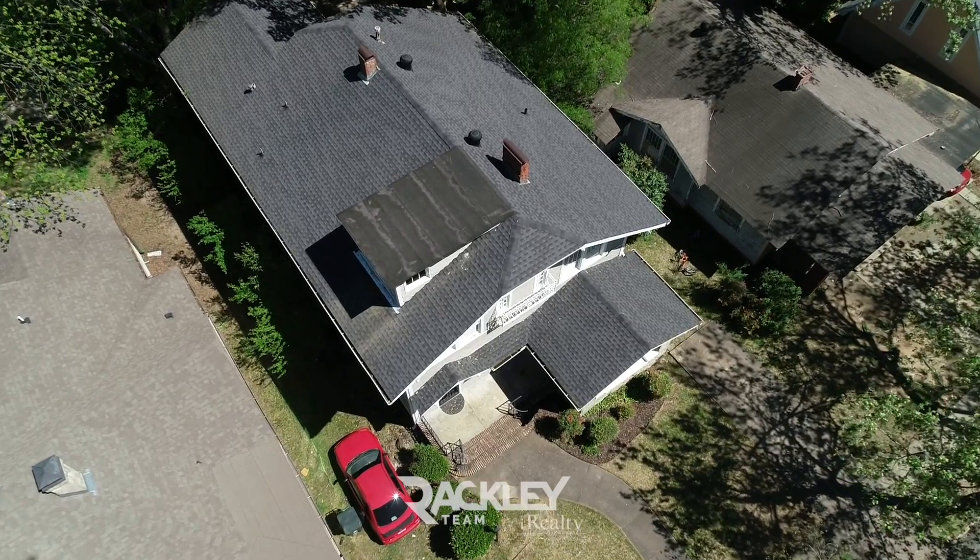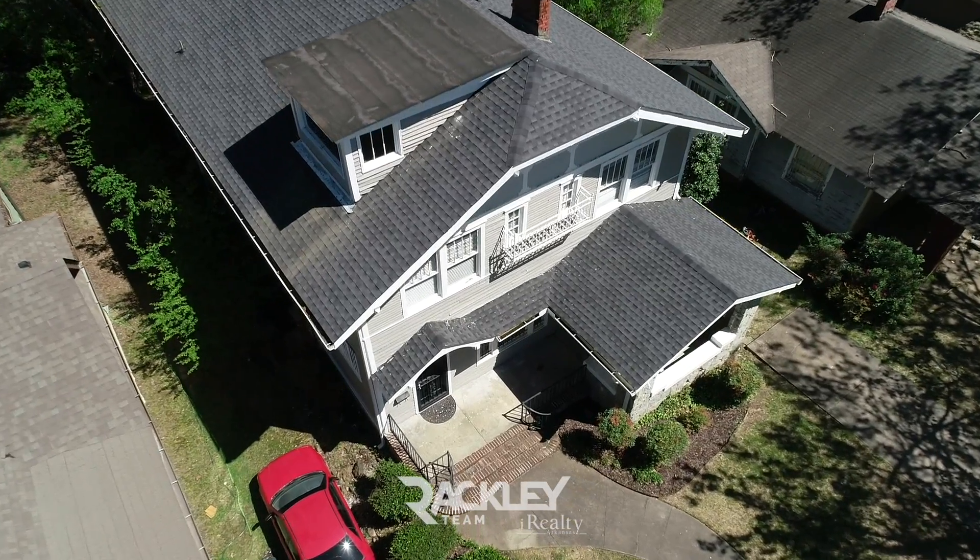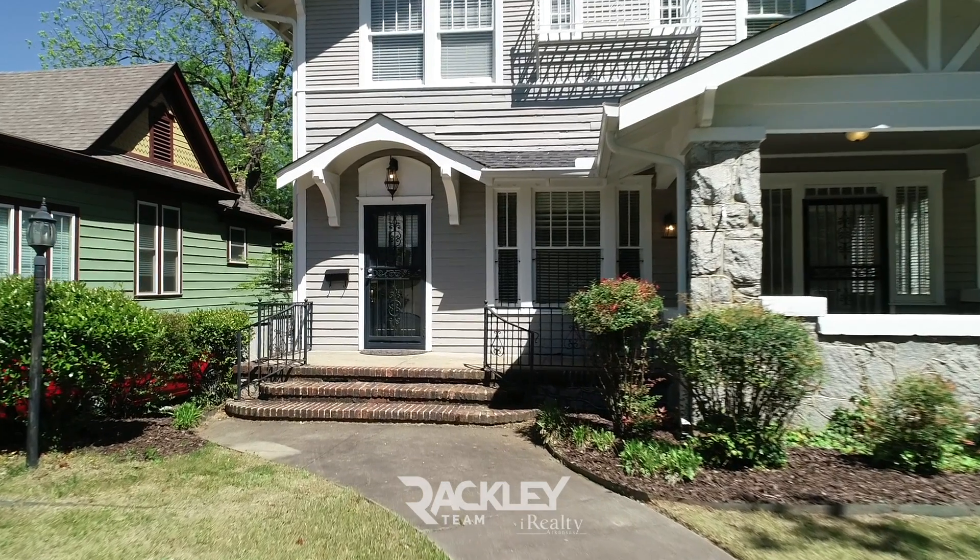This is the beautiful Hamilton Moses historic home of 1915, with great updates including a new roof in 2016, updated insulation, and fresh paint.